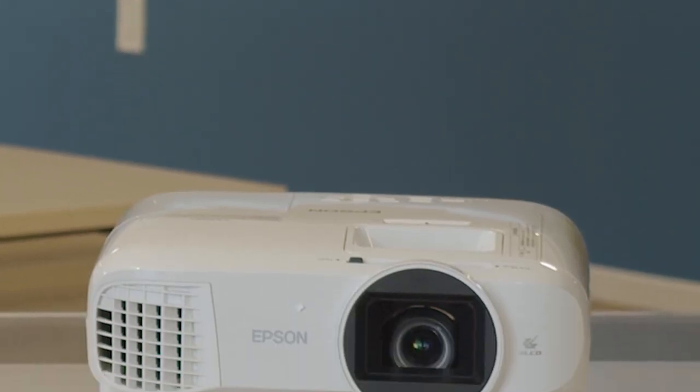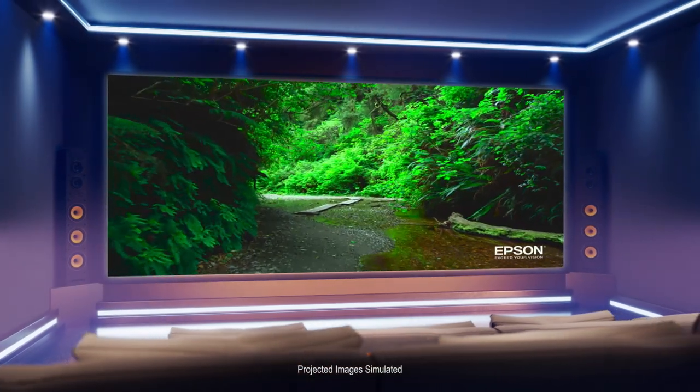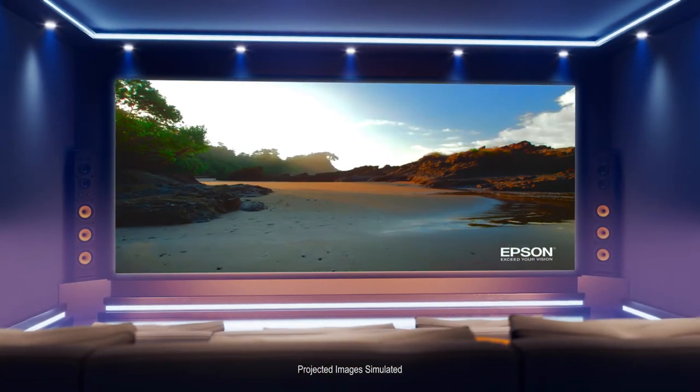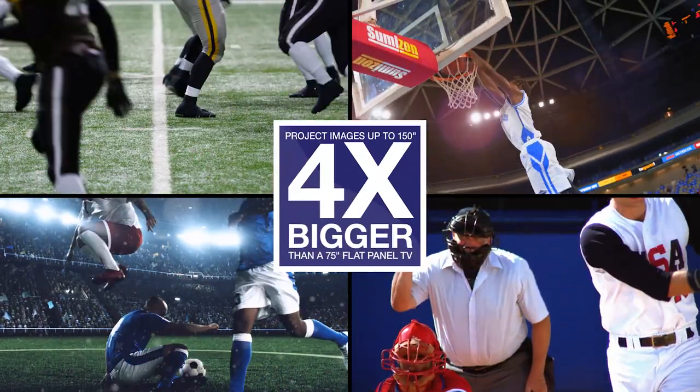With a simple design, they easily fit on a coffee table or bookshelf, and they're ideal for overhead ceiling installations. The Home Cinema 2200 produces a big, immersive picture — like a hundred and fifty inches — that's four times bigger than a 75 inch flat panel TV.